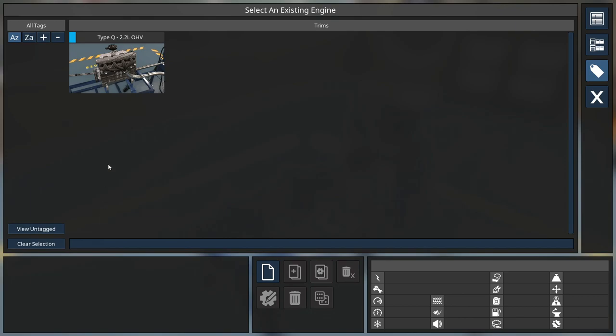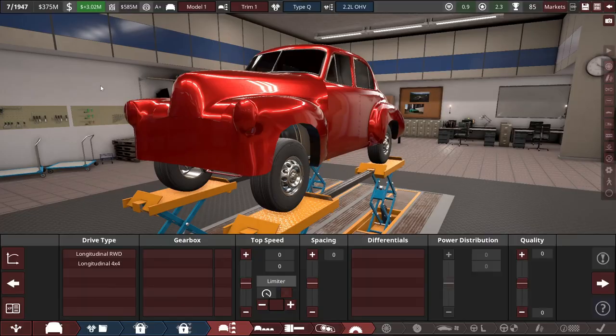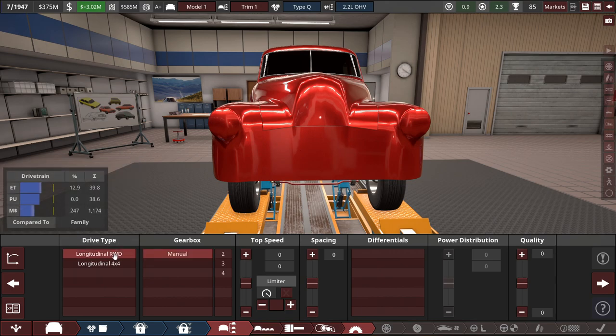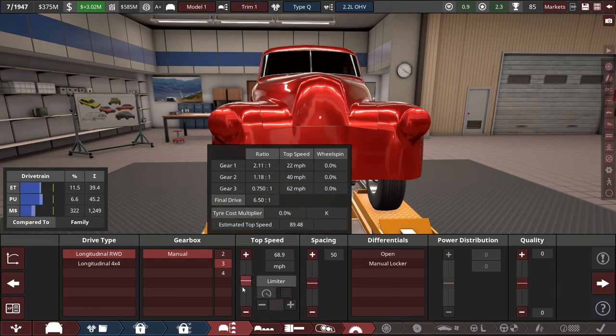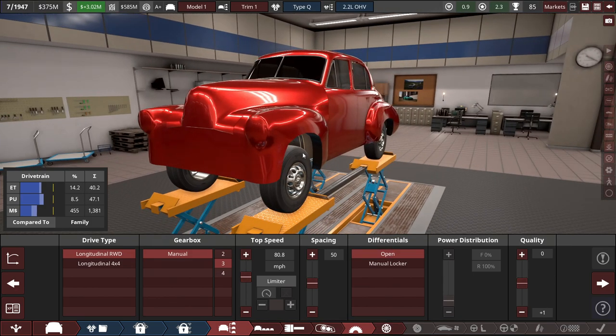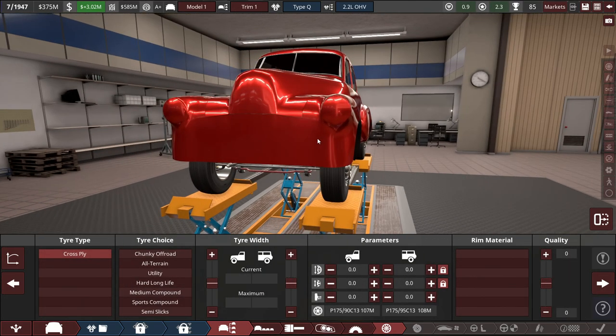For the engine, let's see if I can reuse the Type-Q engine — a 2.2-liter inline-four making 64.5 horsepower and 103 lb-ft of torque. It'll work, but will it work financially? Can my factory keep up with production of a new car and engine? Drive type is rear-drive with a manual three-speed transmission, top speed around 80.8 miles an hour. This 2.2-liter four-cylinder is going to be my miracle engine for this era.